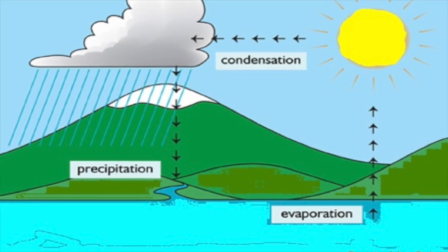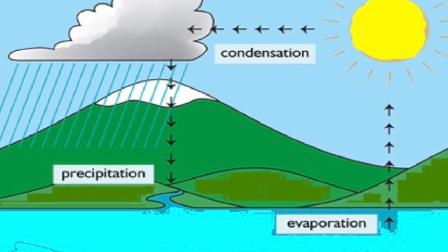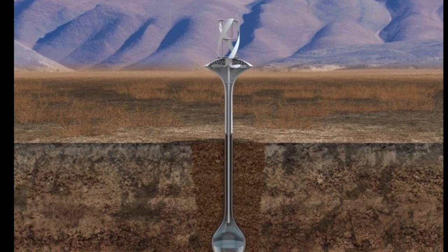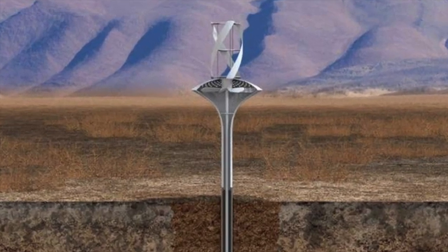Getting water from the air isn't just possible — you can buy a machine right now that does it. The air holds tons of drinkable water that just needs to be condensed. The genius of the WaterSeer is that it operates with no electricity, off of wind power.